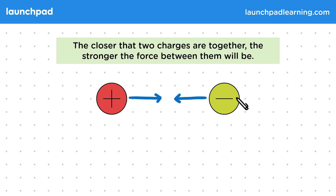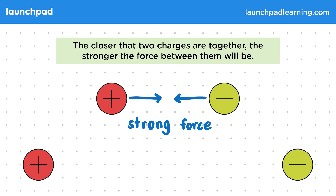When we have them close together like this, it will be a strong force. But if we have the same charges but further apart, then the force between them will be weaker. So why does this happen? Well, we can explain this using the idea of electric fields.